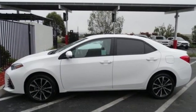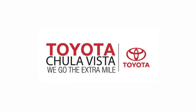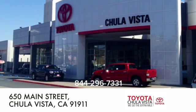Elevate your style in this Corolla. Test drive it today. Call, click, or stop in to Toyota Chula Vista. We are conveniently located off the 805 and Main Street exit at 650 Main Street in Chula Vista, California.